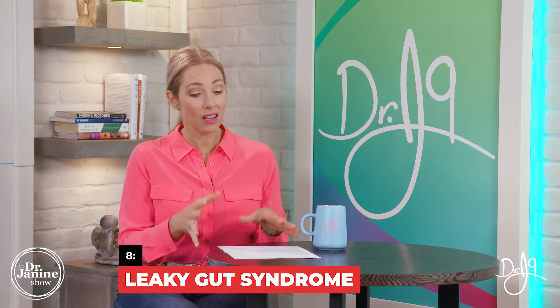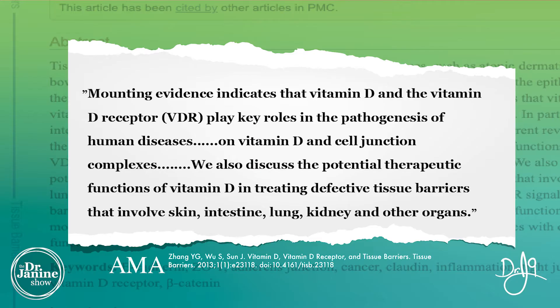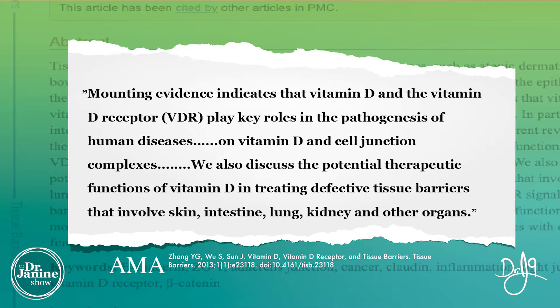Sign number eight is leaky gut syndrome. A study has shown that GI distress and leaky gut syndrome can be related to vitamin D deficiency. Vitamin D and its receptors have a lot to do with maintaining healthy tight junctions in the gut, which are important for proper digestion. In leaky gut syndrome, those tight junctions open up for various reasons — one of which may be a vitamin D deficiency. Make sure you are topping up your vitamin D, especially in winter.